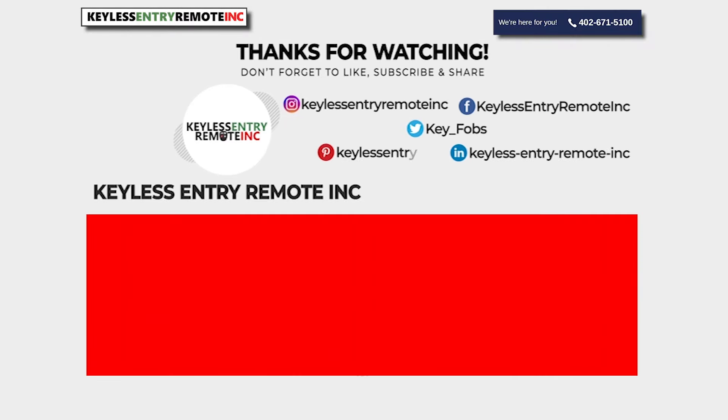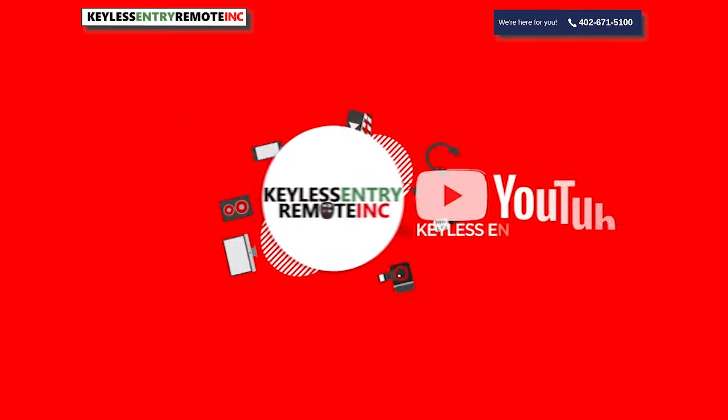If you found this video helpful, please like and subscribe. That way, next time you need a new key fob, you'll know where to go. Keyless Entry Remote Incorporated, we're here for you.